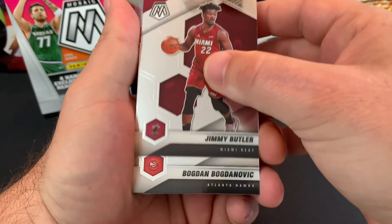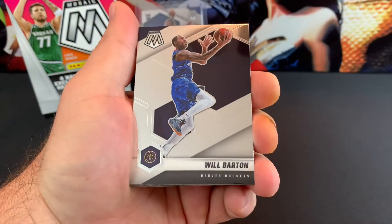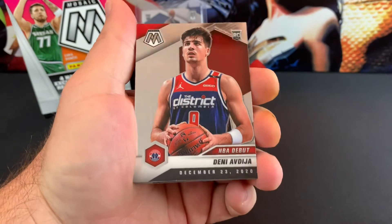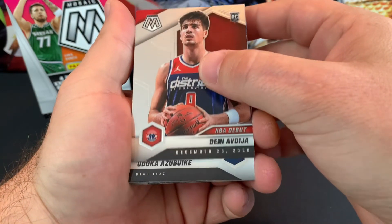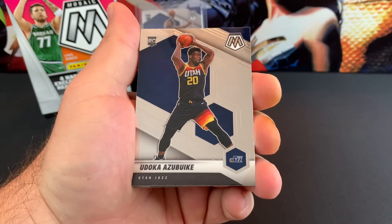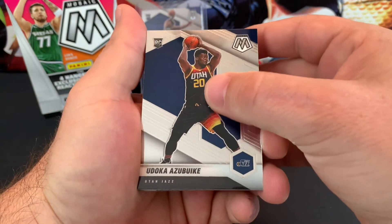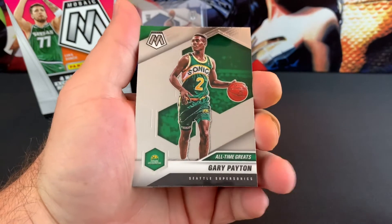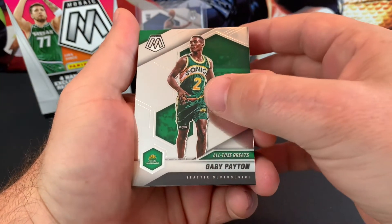It looks like you get four Mosaic reactive orange prisms per hanger box, scripts orange, rookie scripts orange prisms, exclusive rookie variations — I'll let you guys see the back, you can pause it there. I knew I was going to have a hard time finding this stuff, but I'm pretty excited that I got two that we get to open on the channel.